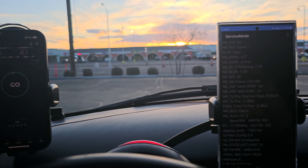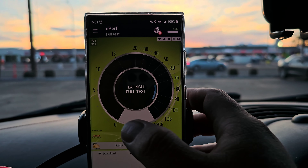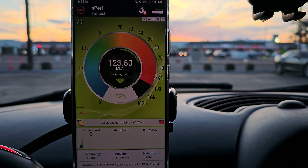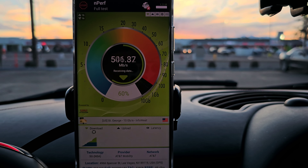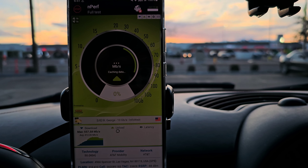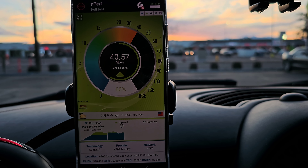Let me open up the nPerf app and we'll be right back. Alright guys, we're back, let's start the nPerf test. Also, we are recording this on the S23 Ultra, so I apologize in advance if the focus is horrible.